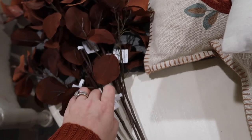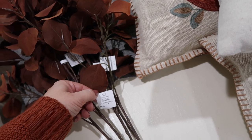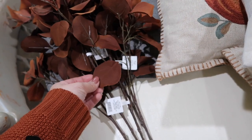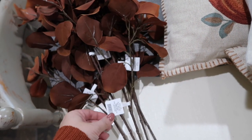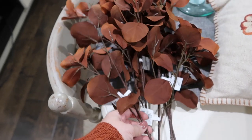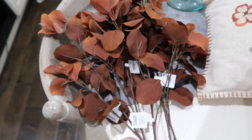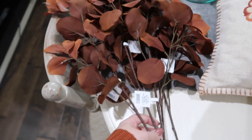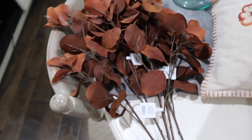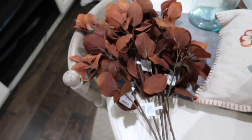These - would these be eucalyptus? Just faux stems? These kind of look like eucalyptus to me, but obviously burnt orange. These are just Threshold faux stems and they were five bucks a stem. However, if you bought more than four, then they were discounted. I can't remember exactly how much I paid for those, but they were cheaper than the original price.